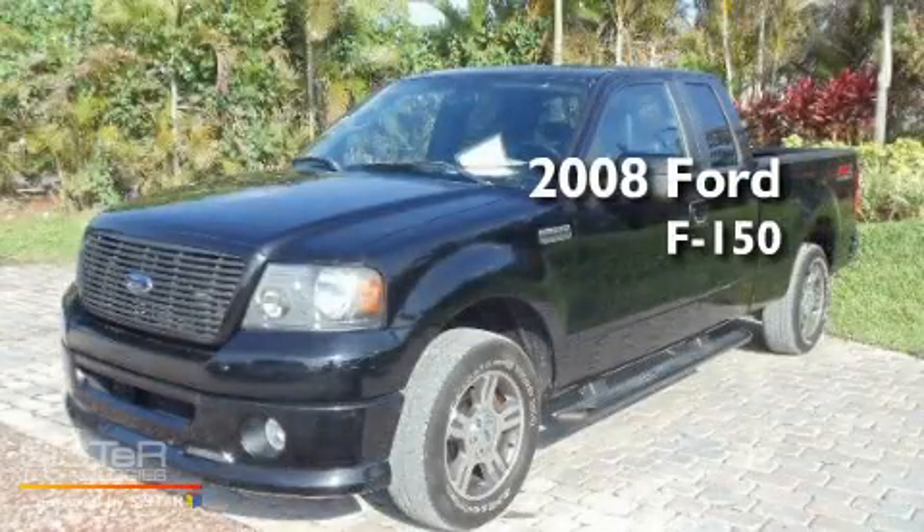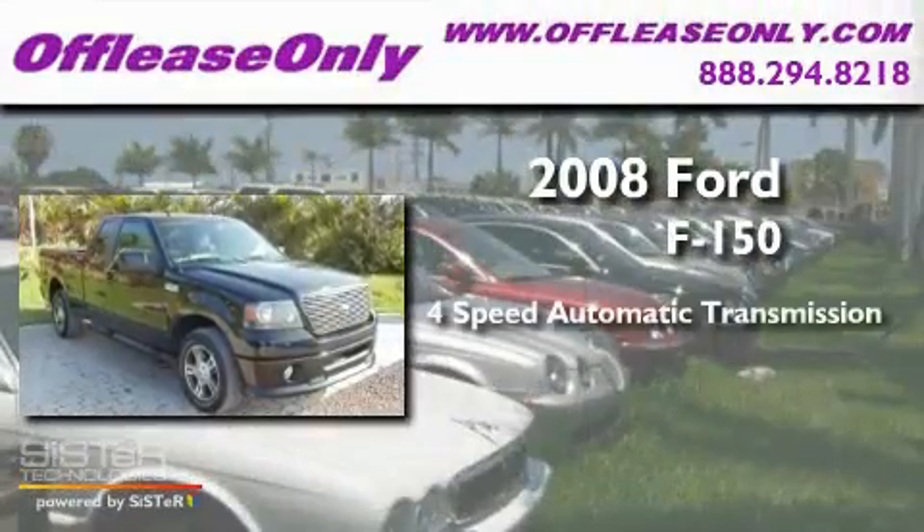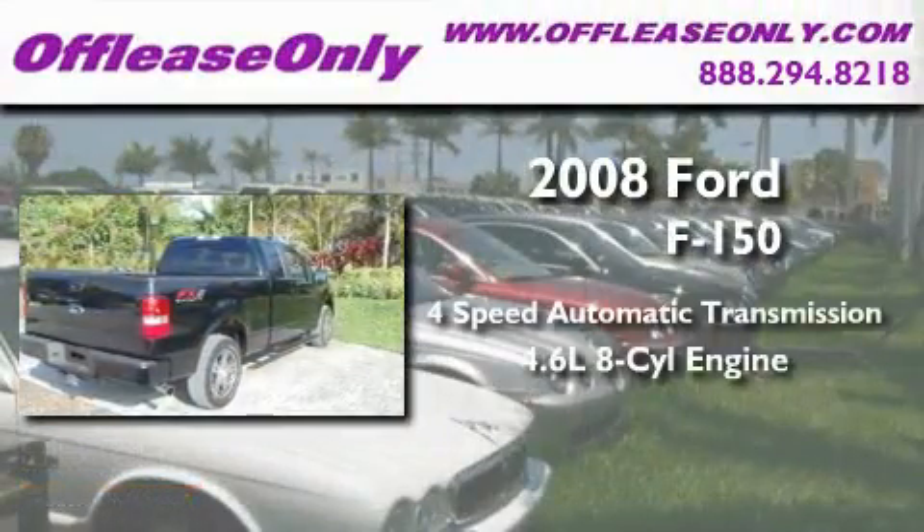This is a 2008 Ford F-150. This truck has a 4-speed automatic transmission and a 4.6-liter V8.